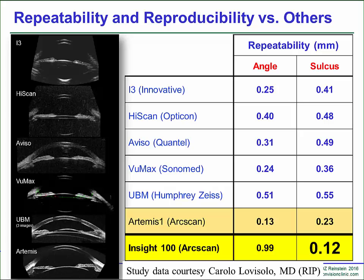Higher frequency ultrasound — now commercially available — has a tenth of a millimeter repeatability of the sulcus, and that is going to change things.